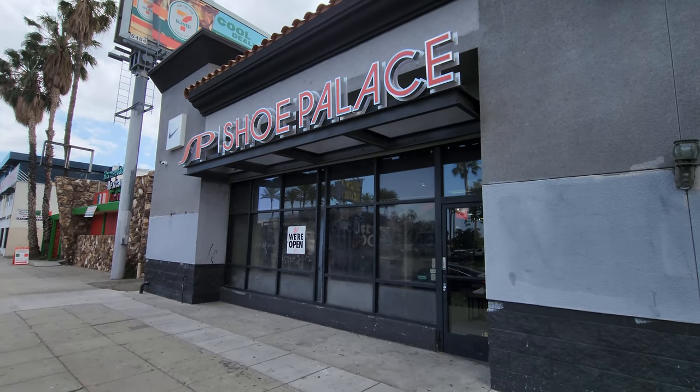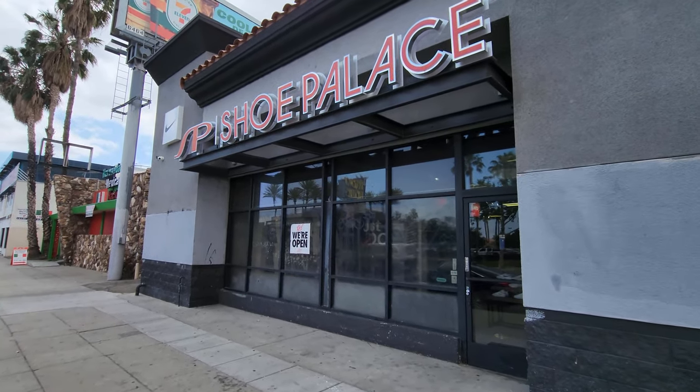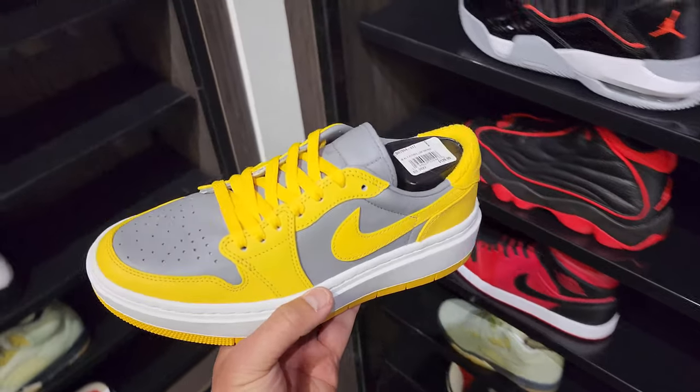One of the smaller Shoe Palaces, but I happened to be driving by for work, so yeah, let's go check it out. Damn, music's loud as hell, but they are pushing these things.